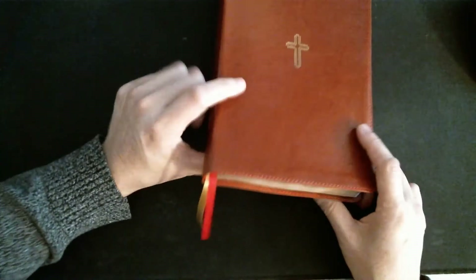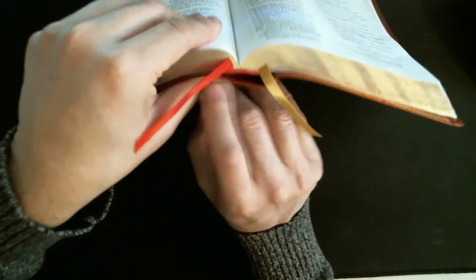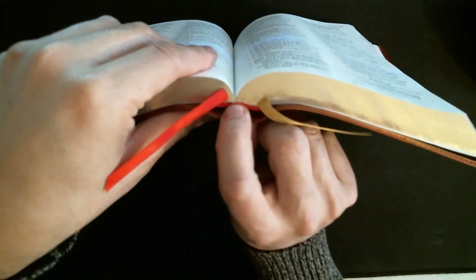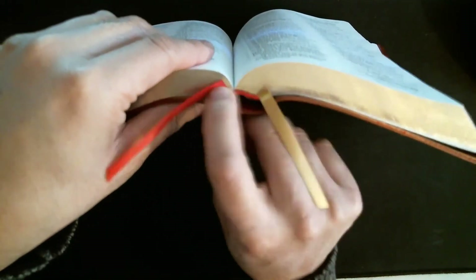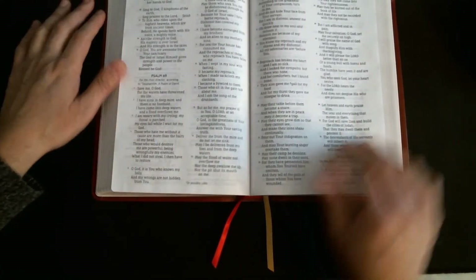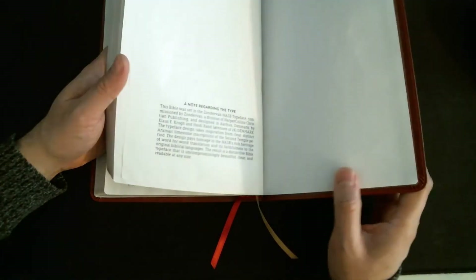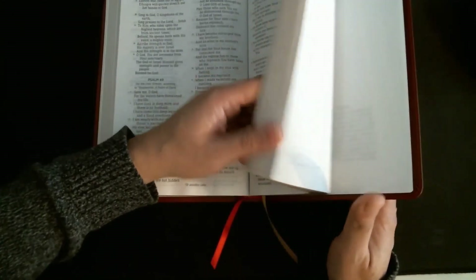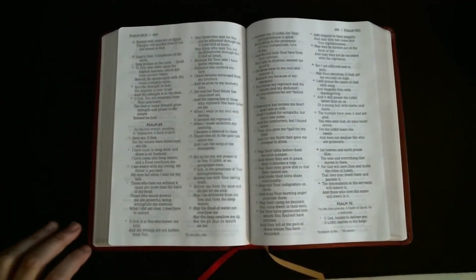According to Zondervan it's less than an inch thick. It's got two ribbons, which is cool — most Bibles traditionally have had one. According to them it's Smyth sewn. You can kind of tell if you look at the signatures that are sewn together. I bought the leather because it cost the same as a bonded leather, and bonded leather when it starts to fall apart gets really ugly. They don't have a goatskin or genuine leather calf skin option, but I didn't want to spend that much anyway. This was 30 bucks, so I got it and it's nice.